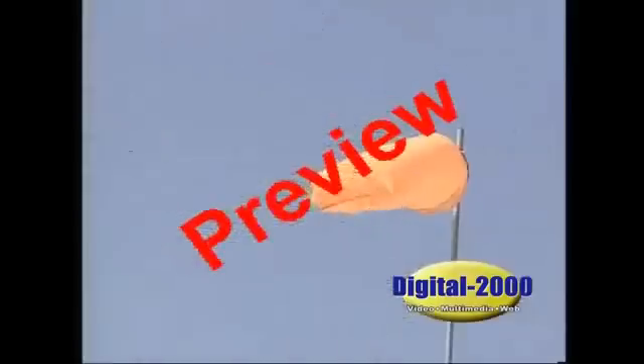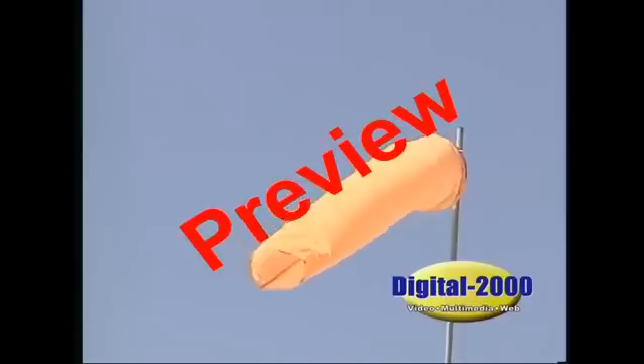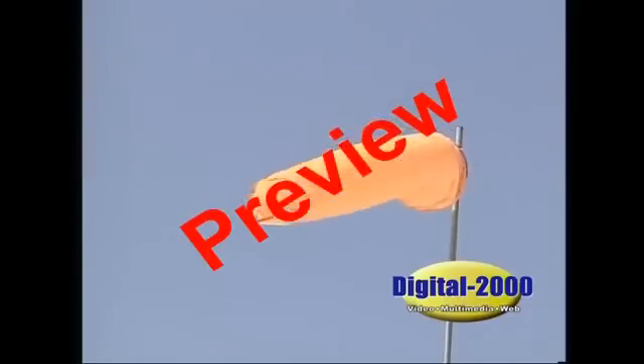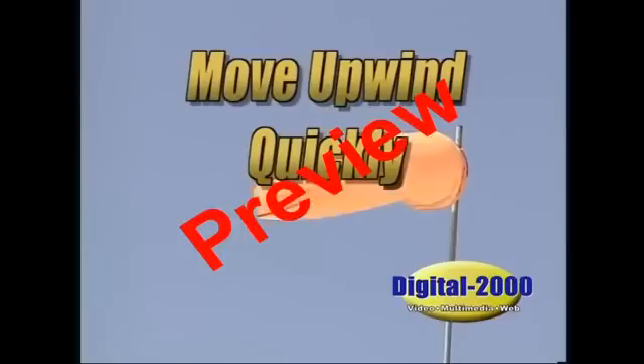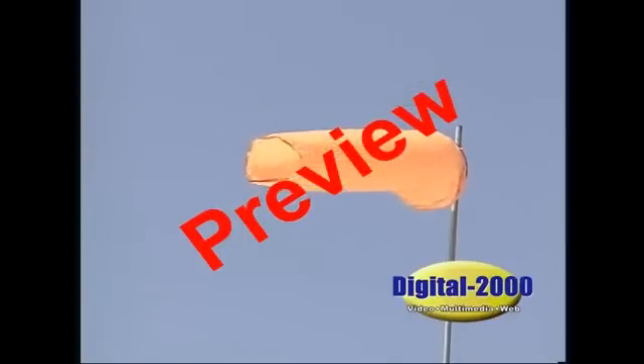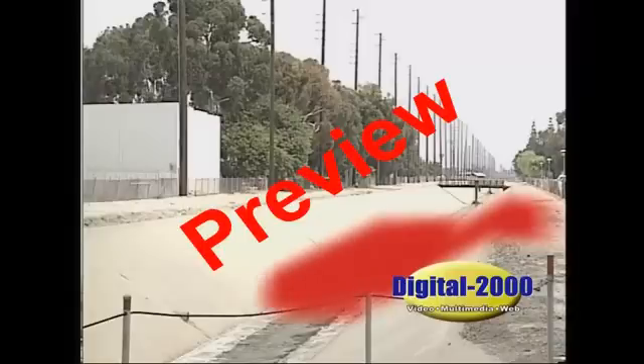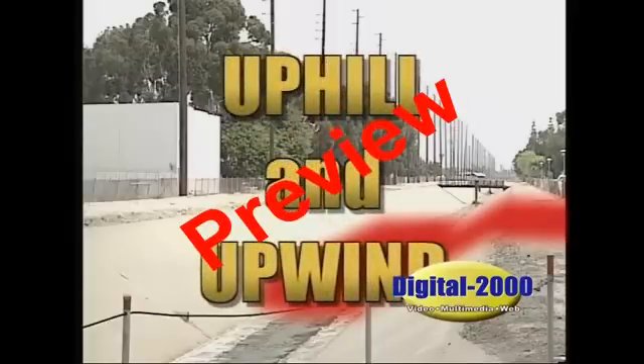On all H2S locations, windsocks and wind direction indicators that are easily seen must be installed. It's important that you remain wind conscious at all times. If the H2S alarm sounds, you should move upwind quickly and, if possible, uphill. The reason for this is simple: H2S is heavier than air. This means that the gas will collect in low-lying areas. Unless the H2S is dispersed, it will remain concentrated, so move away from any low-lying area and upwind in the event of an alarm.